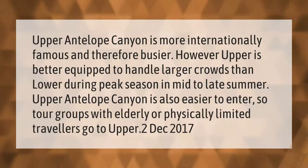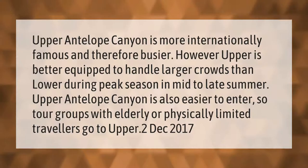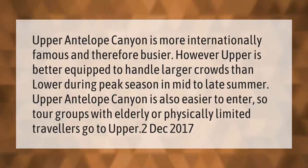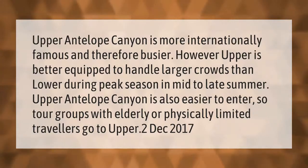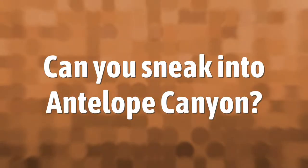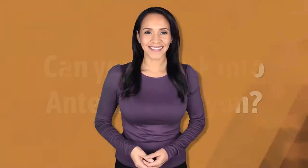Upper Antelope Canyon is more internationally famous and therefore busier; however, upper is better equipped to handle larger crowds than lower. During peak season in mid to late summer, upper Antelope Canyon is also easier to enter, so tour groups with elderly or physically limited travelers go to upper.